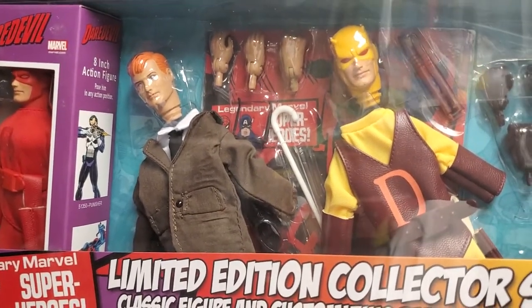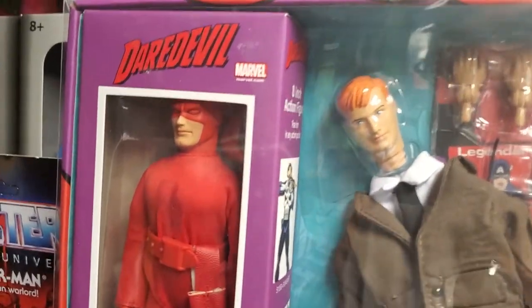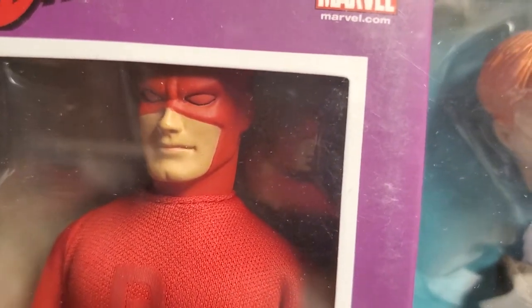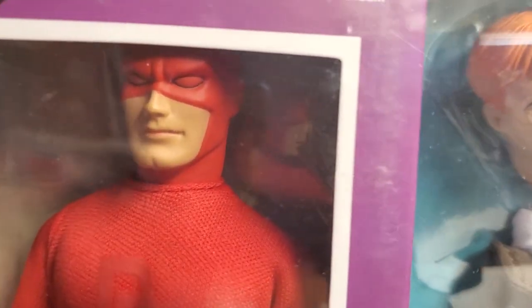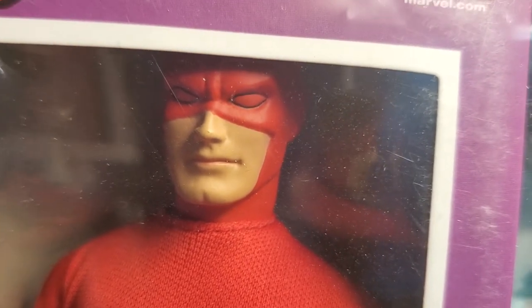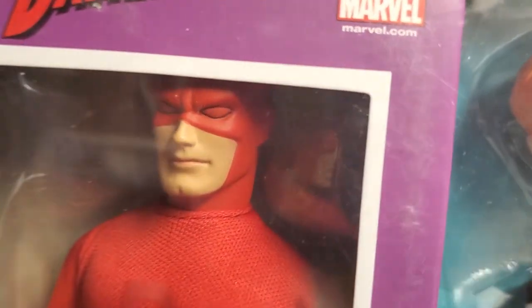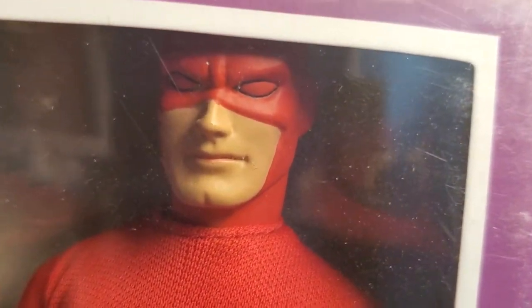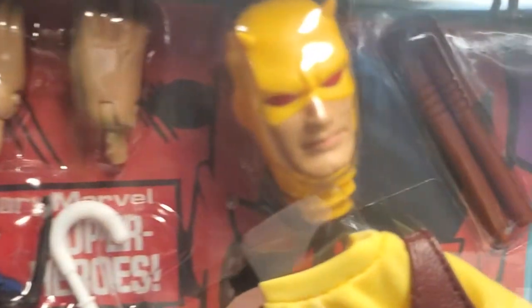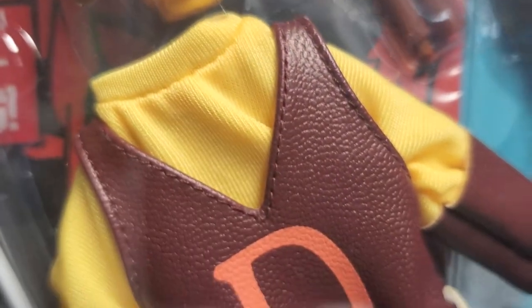I've always been hooked on Daredevil — I had a ton of his comic books. One of my favorite issues: he teamed up with Elektra to fight ninjas, which was a fantastic two or three issue run. And then there was issue number 158, when he fought the Deathstalker in a cemetery. The Deathstalker basically had the touch of death, so Daredevil really had to be on his A-game. That iconic battle is, to this day, one of my favorite comics.